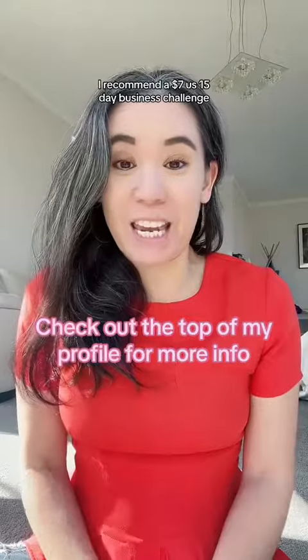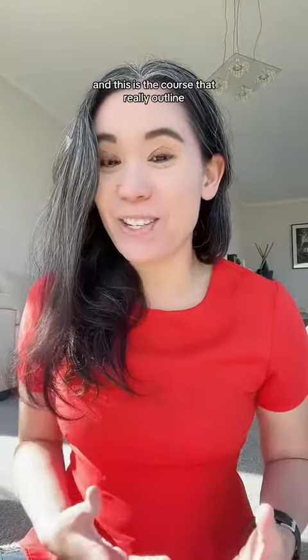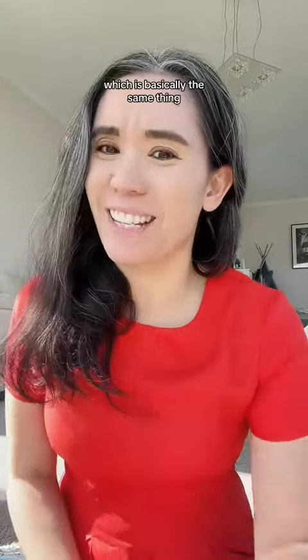At the moment, I recommend a $7 US 15-day business challenge, which is the exact same one that I took. This is the course that really outlines step-by-step exactly what I needed to do to get started with freelance marketing and being an affiliate marketer, which is basically the same thing.